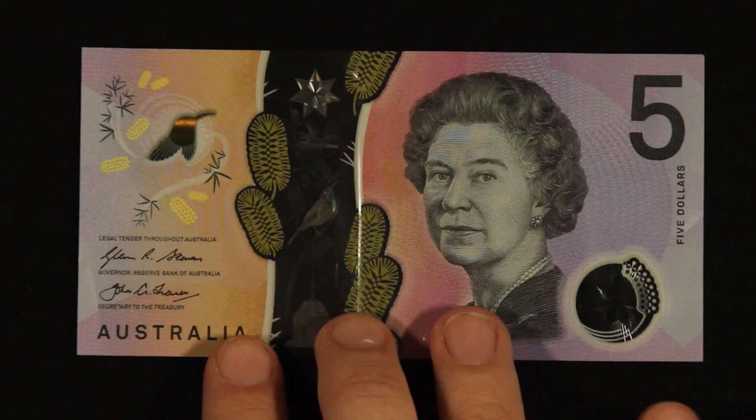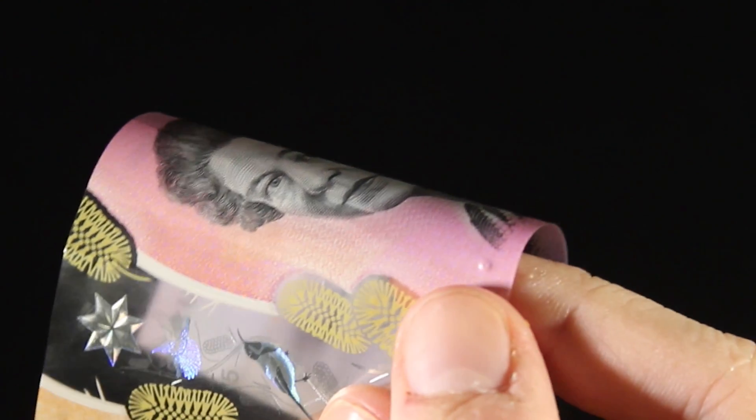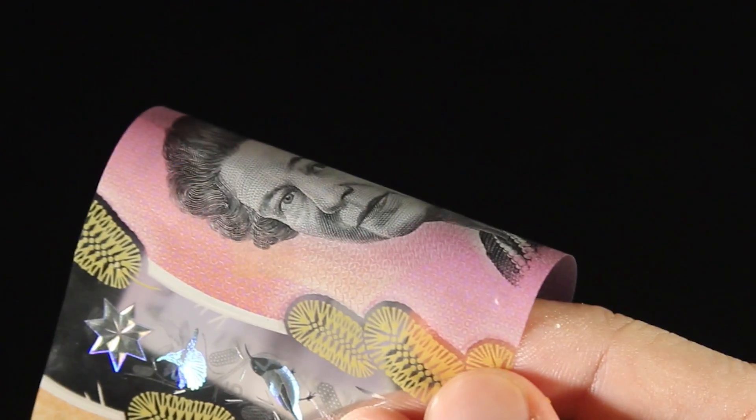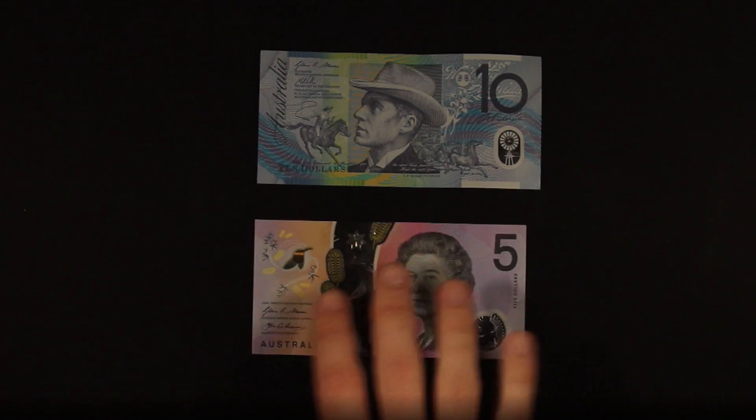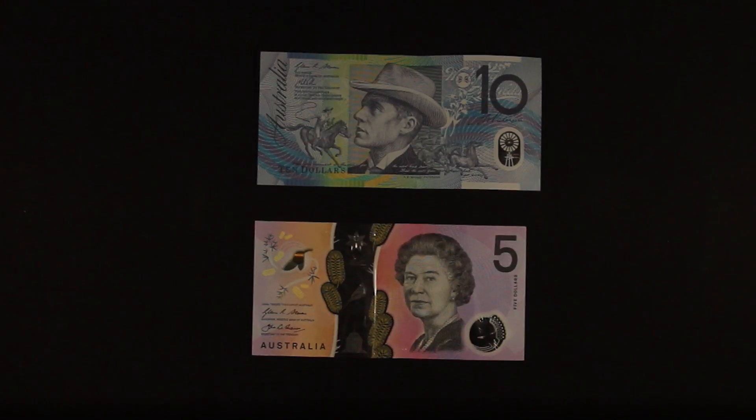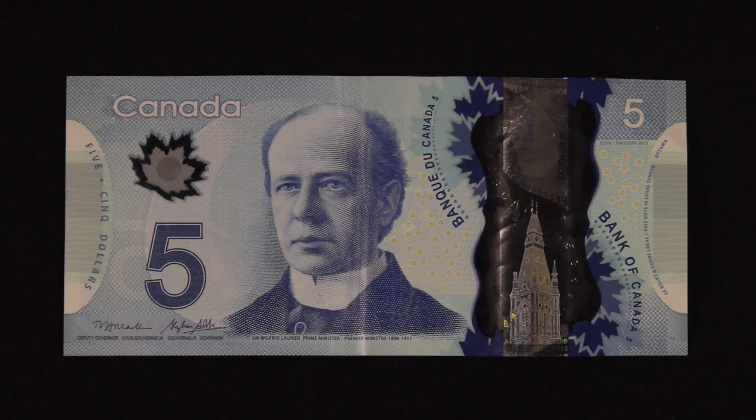But it's not just the security features that have received an update. For the first time, this Australian banknote features a textile bump, which allows visually impaired people to identify their currency. Up until now, visually impaired people have had to rely on sensing the size of the note to know how much they're handing over. The Canadian polymer note already has a similar feature, in which the note's value is printed in braille across the top.